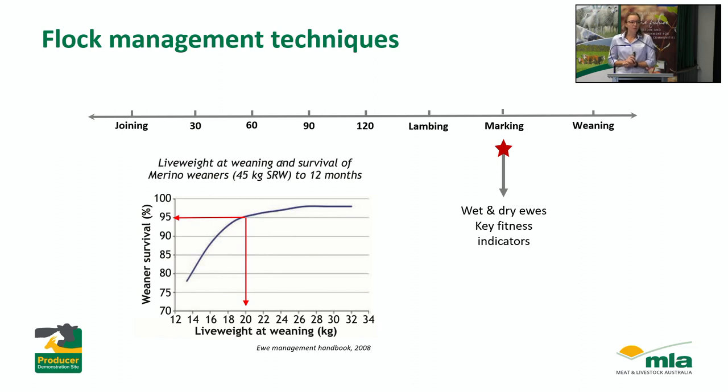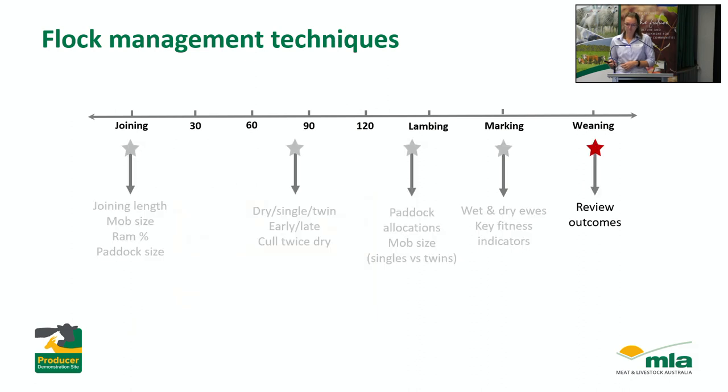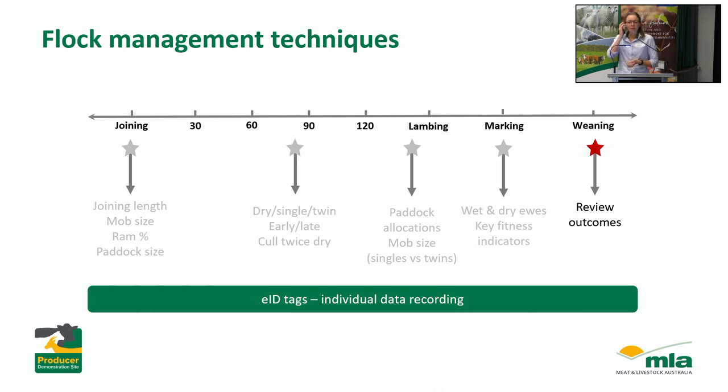We also need to be planning at marking time to get those lamb growth rates up. The more kilos you can have on at weaning time, the better the survival. Looking at live weight at weaning and weaner survival for a 45-kilo mature ewe, at about 20 kilos you should have about 95% weaner survival, but if they're lighter than that it really affects the chances of those weaners making it through to 12 months of age. At weaning we'll get all the numbers together and review outcomes, and we'll also be using EID tags on properties where feasible to collect good individual data like condition scores to better inform decisions for the following year.